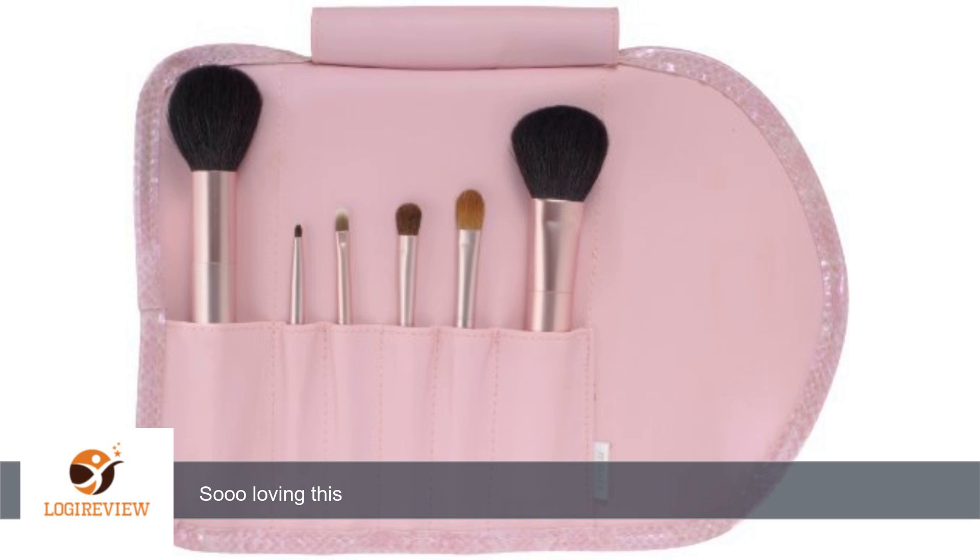I want the full Mali experience. One day I will. I hope. The brush roll is really cute too.